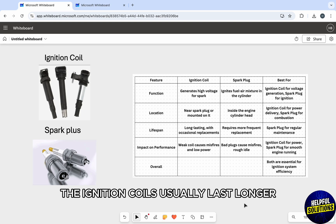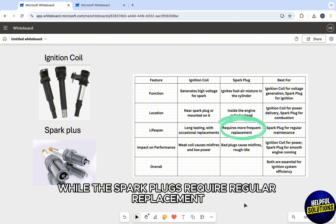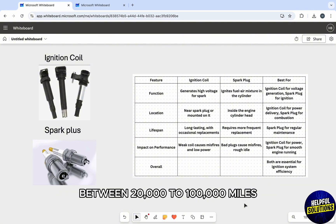Maintenance-wise, the ignition coils usually last longer but may fail under high heat, while the spark plugs require regular replacement between 20,000 to 100,000 miles.